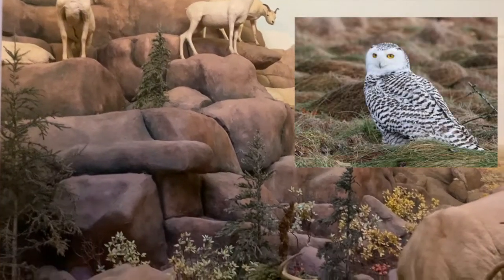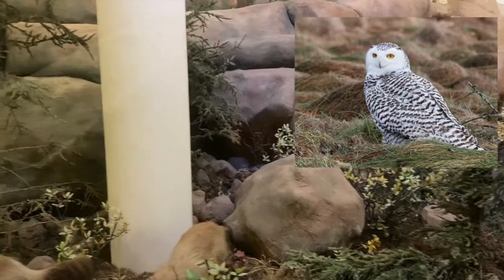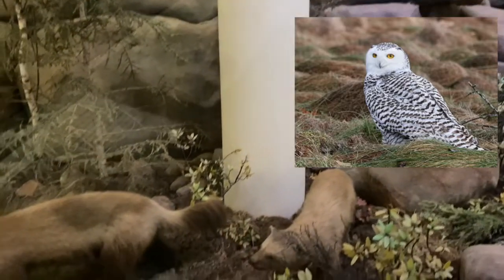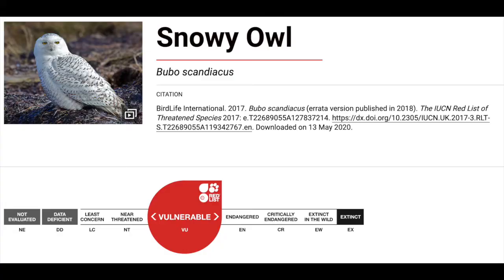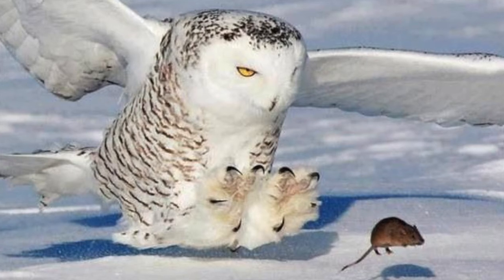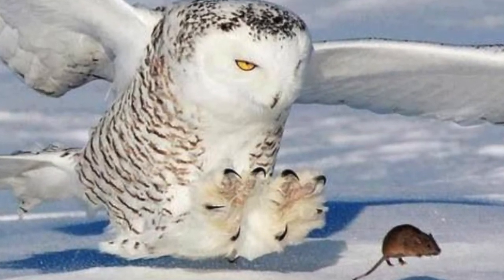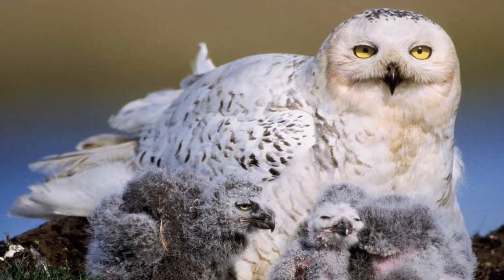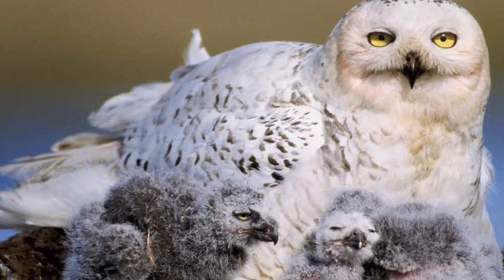Snowy owls are one example. Snowy owls nest in the Arctic tundra and sadly their population numbers are decreasing significantly. In 2017, snowy owls were listed as vulnerable on the IUCN red list, meaning the owls face a high risk of extinction in the future. Changes in snow cover affect the availability and distribution of their prey, such as lemmings. Scientists are studying the snowy owl and other threatened bird species in an effort to inform conservation efforts and prevent extinction.